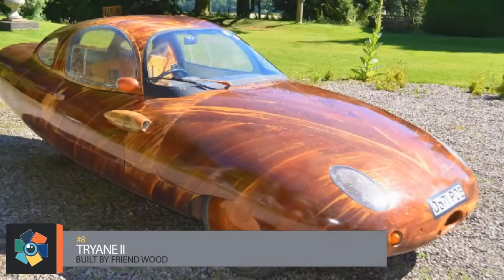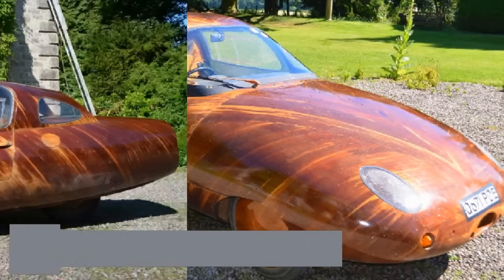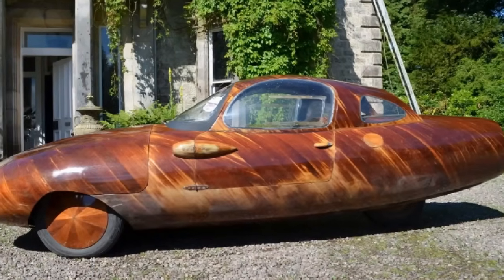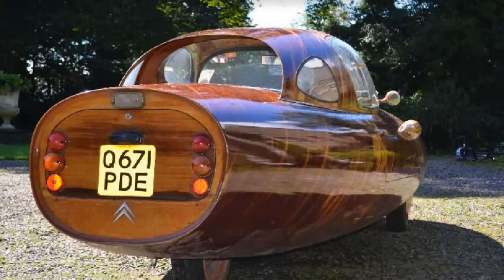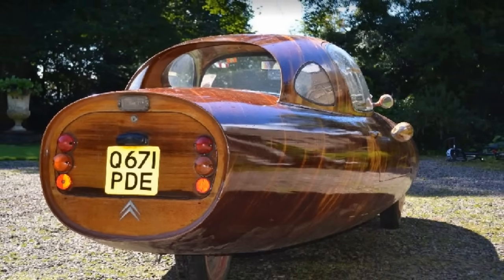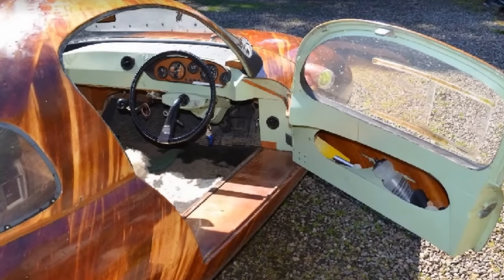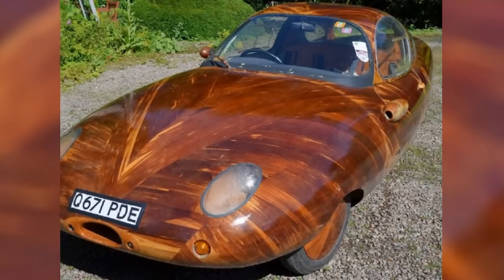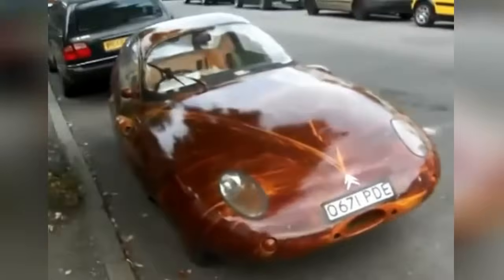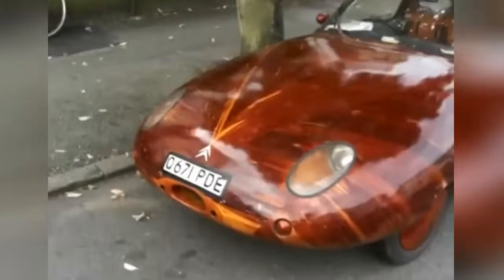Number 8. The Tryon II was created by a German carpenter aptly named Friend Wood. Its base is a Citroen 2CV chassis with two wheels in front and one in back. After shaping the body's shell, he molded and glued three layers of 1.5 millimeter mahogany veneers, which he then buffed to a mirror-like finish. Because of its light weight of only 900 pounds, the car's internal combustion engine is capable of 90 miles per gallon with a top speed of 101 miles per hour. Wood put about 2,000 hours into building it.